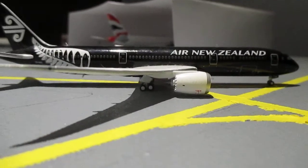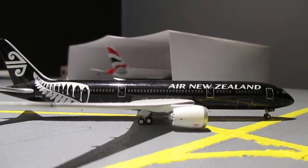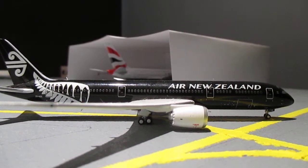Lining up on the runway we have an Air New Zealand 787-9 in the All Blacks livery. It's going to head out to Los Angeles and then continue on to Auckland, New Zealand.